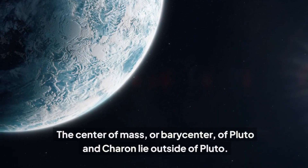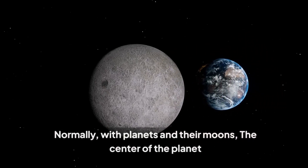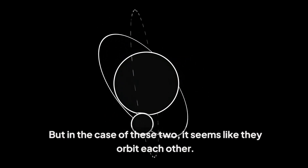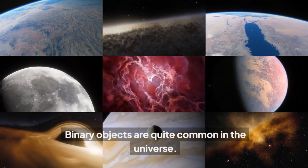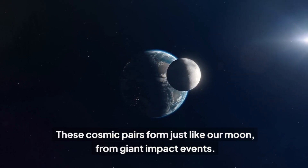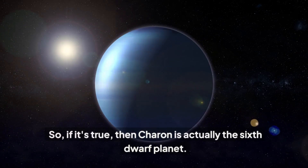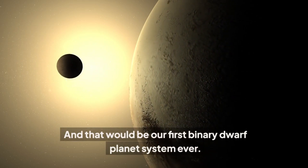The center of mass, or barycenter, of Pluto and Charon lies outside of Pluto. Normally, with planets and their moons, the center of the planet itself should be the center of mass, with the moon orbiting around it. But in the case of these two, it seems like they orbit each other. Binary objects are quite common in the universe — these cosmic pairs form just like our moon, from giant impact events. But double planets are exceedingly rare, and we haven't discovered any double dwarf planets yet. So if it's true, then Charon is actually the sixth dwarf planet, and that would be our first binary dwarf planet system ever.